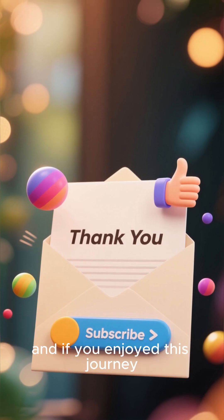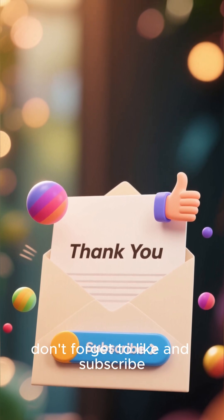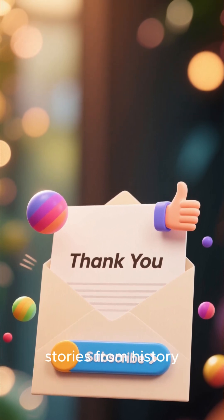Thanks for watching, and if you enjoyed this journey back in time, don't forget to like and subscribe for more amazing stories from history.